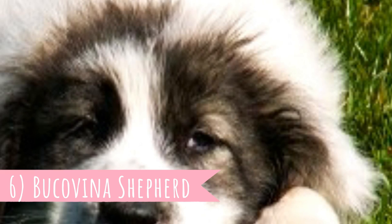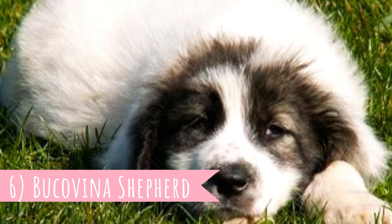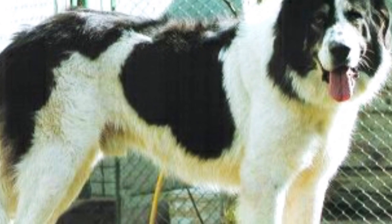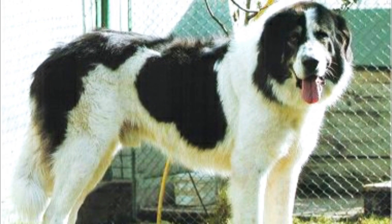Number 6: Bukovina Shepherd. A large and strong breed with a dense double coat from the Romanian Carpathian Mountains, where they look over large flocks of sheep — that is the Bukovina Shepherd.